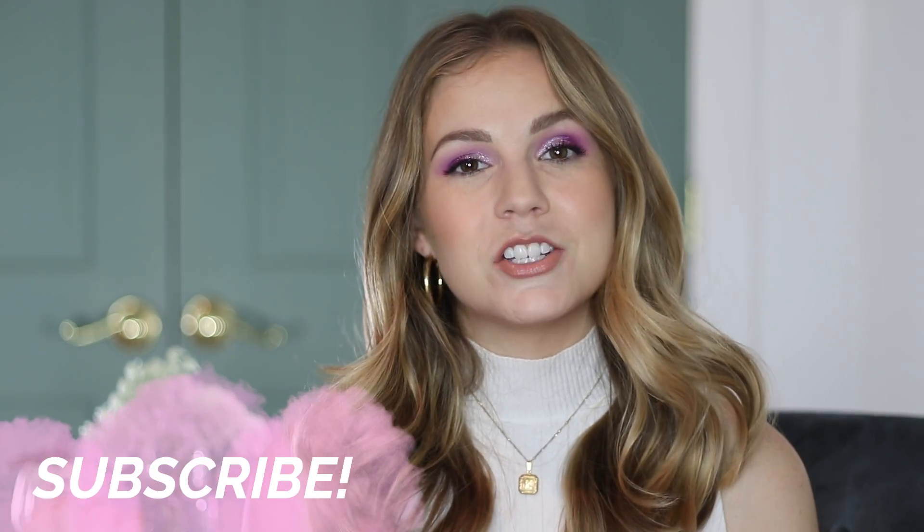Thank you guys so much for watching my August favorites of the month. These are some products and things I've been loving. You know favorites videos aren't my favorite to film, so thank you for watching and I will see you in my next one — bye!